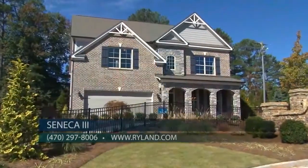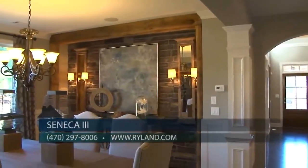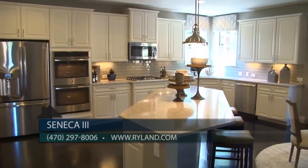Would you share your contact information with our viewers, Randy? Sure — we're open daily, so you're welcome to stop by, or you can call us at 470-297-8006, and you can also visit our website at ryland.com. Better yet, visit Seneca 3 today and take advantage of these beautiful pre-sale opportunities.